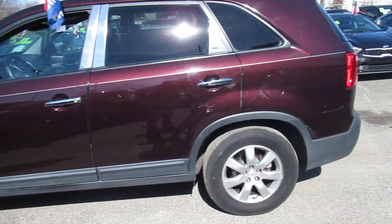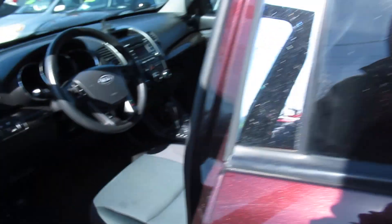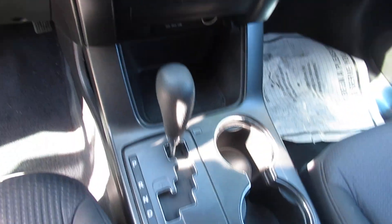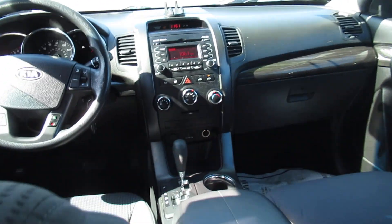The car runs real, real nice. Tires are like new. Extremely clean, folks. What a DVD player. Just a really, really nice Sorento.